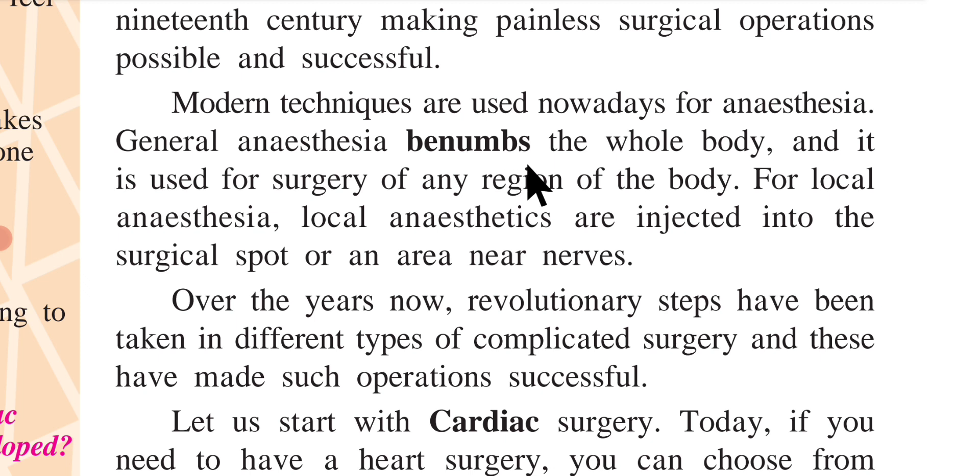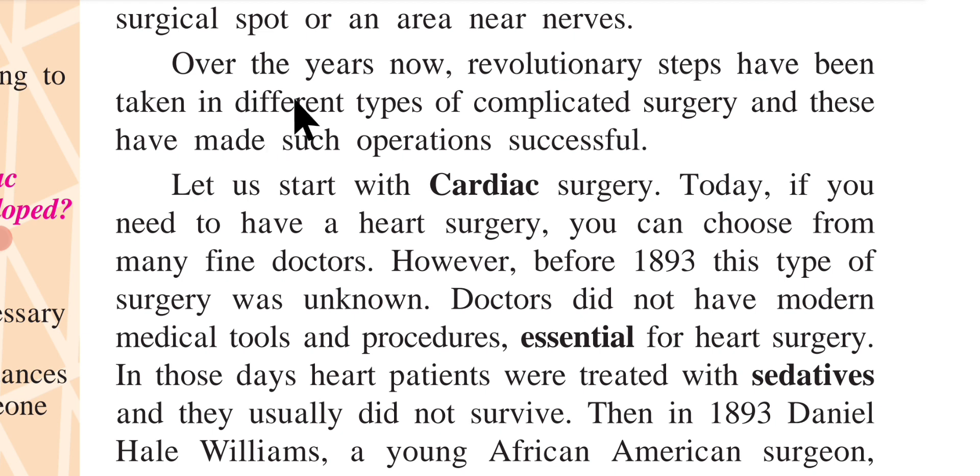Modern techniques are used nowadays for anesthesia. General anesthesia benumbs the whole body and is used for surgery on any region of the body. For local anesthesia, local anesthetics are injected into the surgical spot or an area near nerves. Over the years, revolutionary steps have been taken in different types of complicated surgery, making such operations successful.